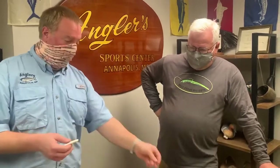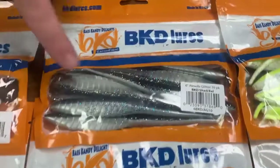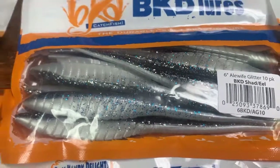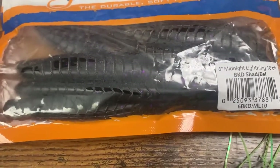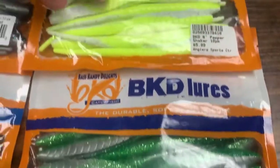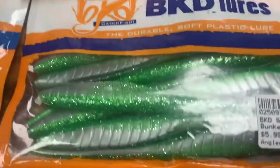You can rig these on a jig head without a skirt, or put a skirt on. I like using bubblegum pink with a chartreuse skirt over top — really nice contrast. We also have the oi, which has blue flake and a slightly darker profile. One step darker is the midnight lightning — black with a little flake — great silhouette pattern, popular for night fishing. We also have exclusive colors for Anglers: the salt shaker, the pepper shaker — which is chartreuse back with a white belly and black flake — and slimy bunker.